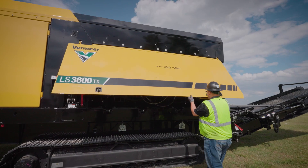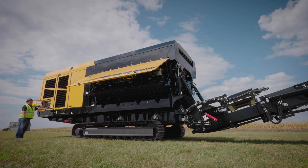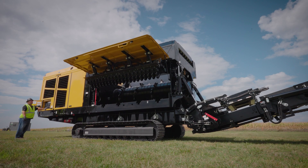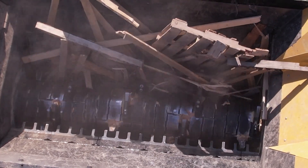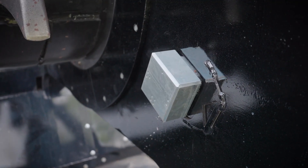With a hydraulically movable comb structure, comb teeth maintenance can be performed from ground level, providing ease of maintenance when required. This design gives your operation versatility with the ability to control the size of material by adjusting the spacing between the comb and rotor.